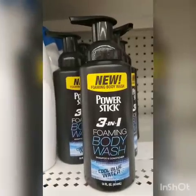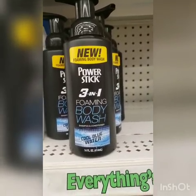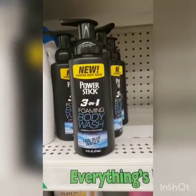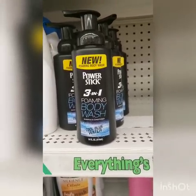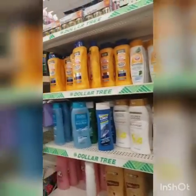I won't be getting this but it smells pretty good. It's a new foaming body wash by Power Stick — shampoo, conditioner and body wash. To me it smells manly, so this would be great for the man in your life.